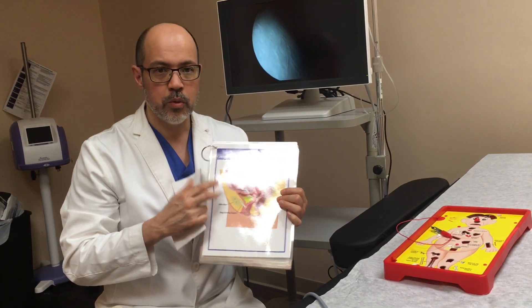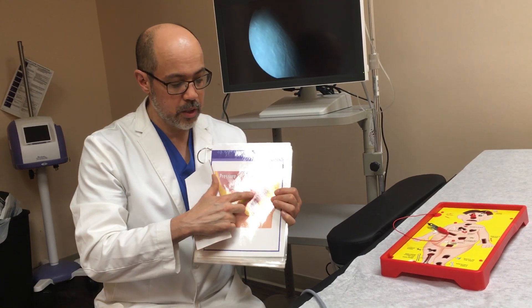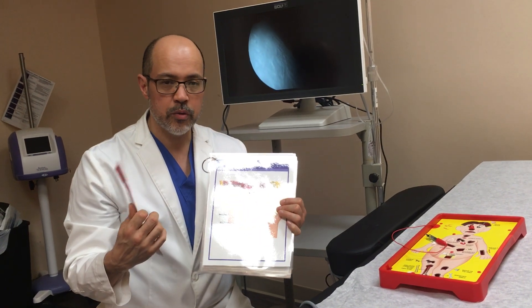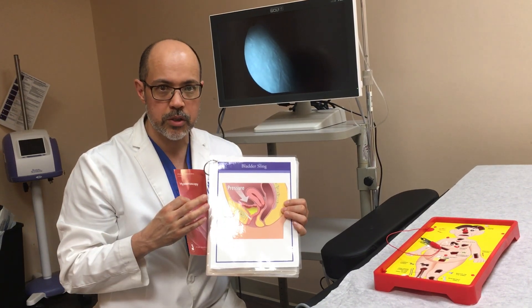Women commonly on ultrasound could have fibroids, they could have polyps, they could have things that cause abnormal bleeding. What we have to do as doctors is look inside here to evaluate whether or not there's something serious going on, whether it's a problem we can take care of, stop bleeding, and make things better.